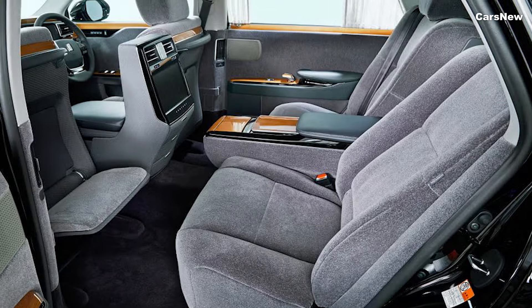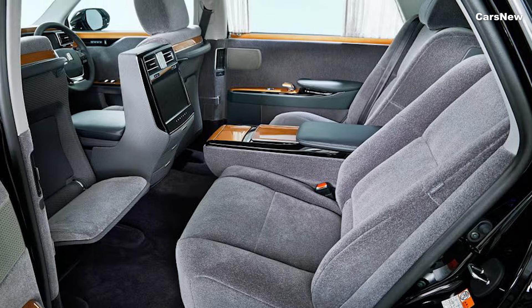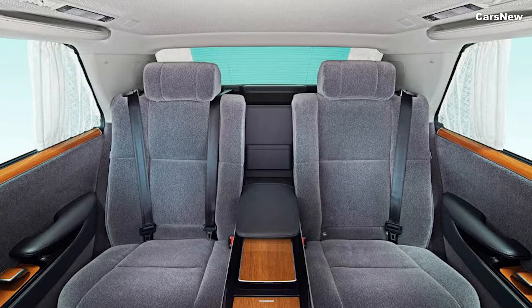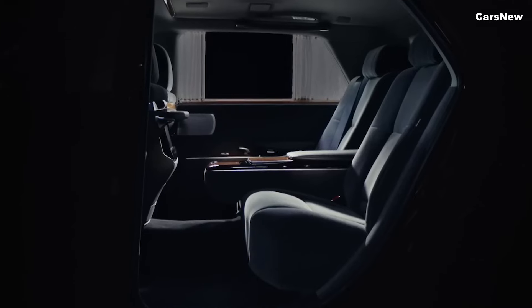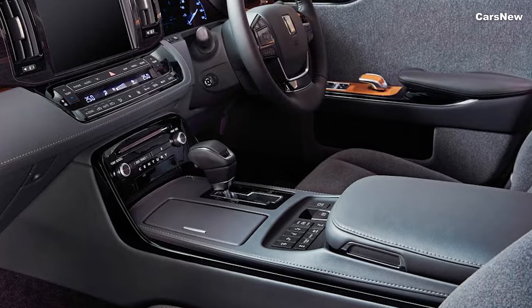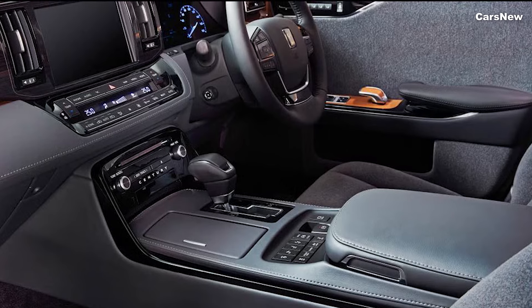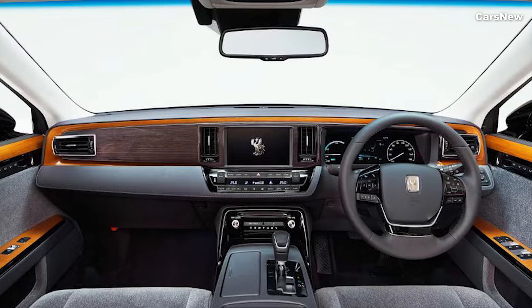The spacious interior is designed with rear passengers in mind, offering executive seating with power-adjustable, heated, and ventilated seats that feature a massage function. The rear cabin also includes a refrigerator, fold-out tables, and an entertainment system with dual 11.6-inch screens.